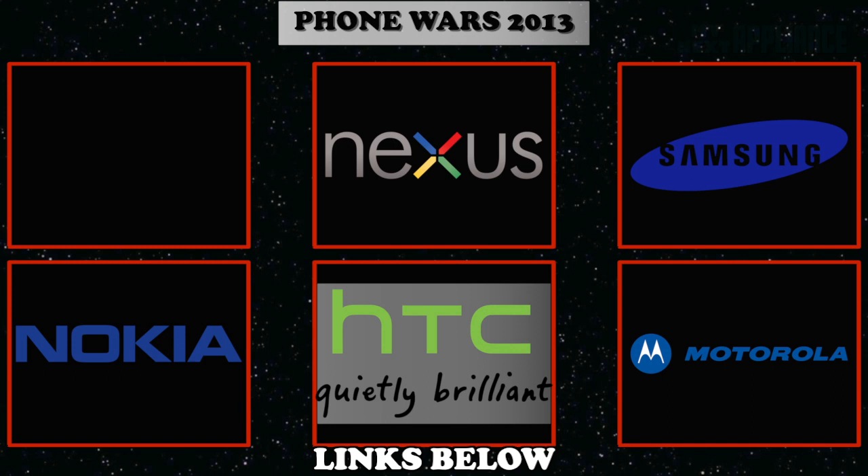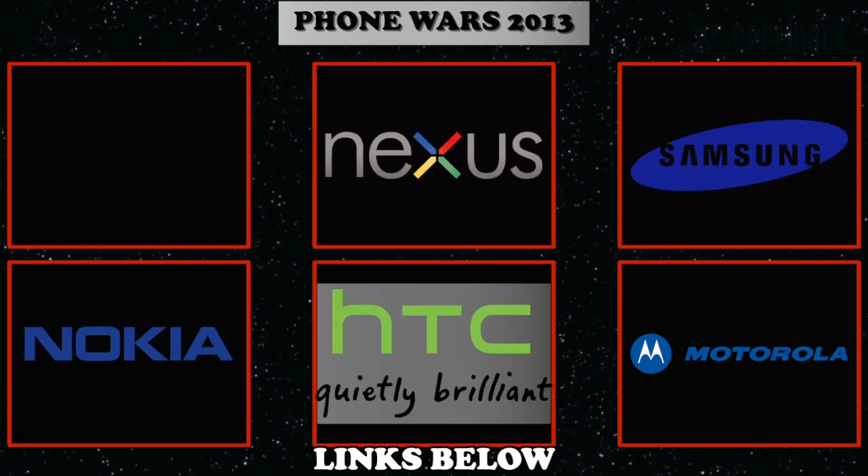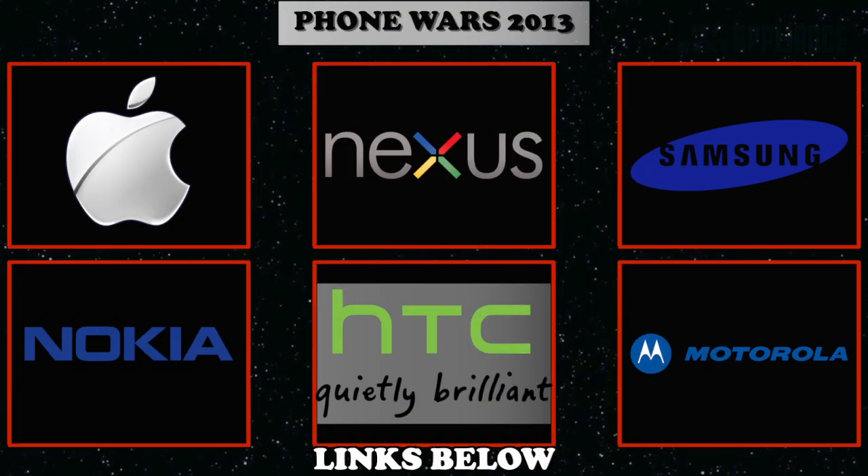In the Phone Wars series, we're going to start covering flagship smartphones from Google, Samsung, Nokia, HTC, and Motorola. In this pilot episode, let's kick things off with the phone that has changed phones forever.